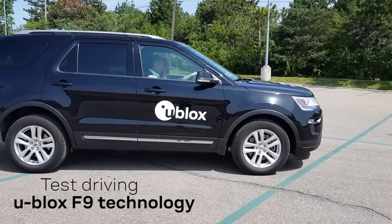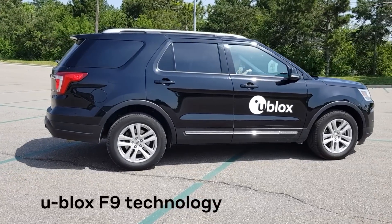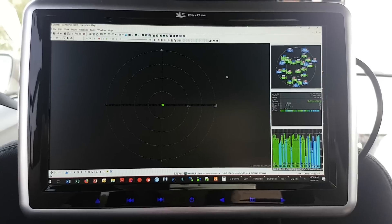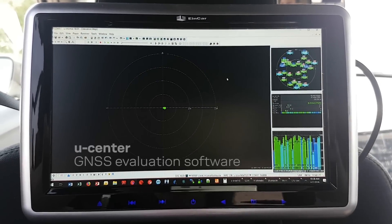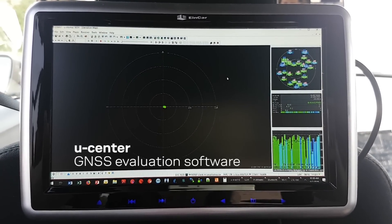Today we're testing the U-Blox F9 technology live in a test drive. In this car we have the multi-band high-precision GNSS receiver installed and we're using U-Center to show the positioning performance.